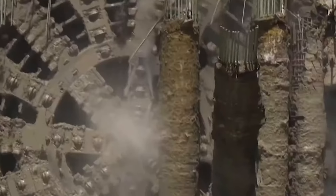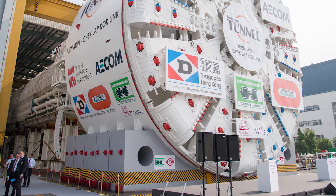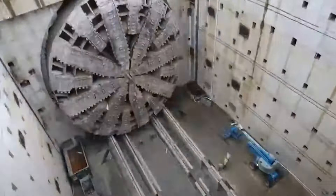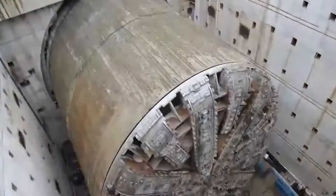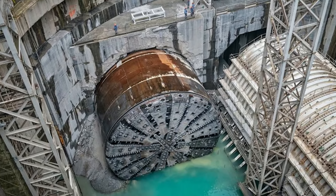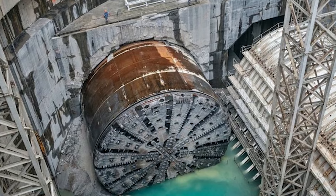The French virtuosos at Dragages Hong Kong, a Bouygues construction subsidiary, commandeered this colossal machine for the Cheklop-Kok to Tuanmun Subsea Road Tunnel in Hong Kong. With a shield diameter of 57 feet, an overall length of approximately 393 feet, and a weight of 4,850 tons, it's the reigning champ according to the Guinness World Records — the world's largest TBM.